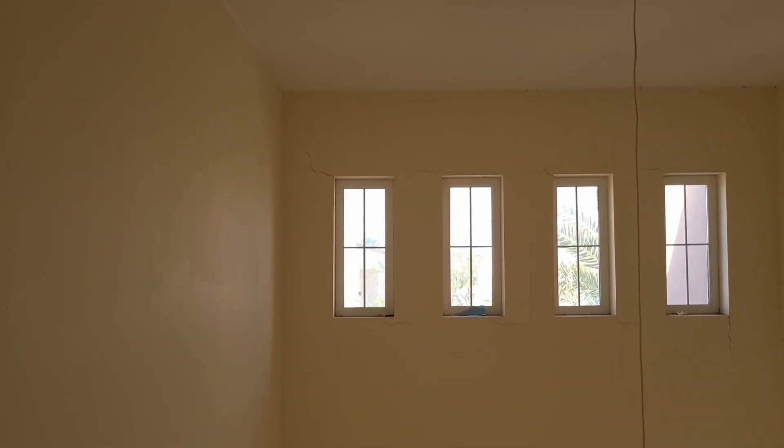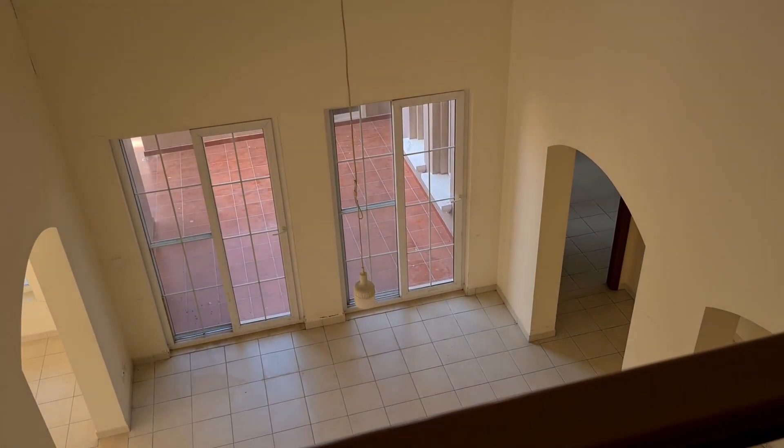One idea is to take the master bedroom, which is right here, and simply extend it over the top to make this single level. The bedrooms do get smaller as you go to the different rooms.